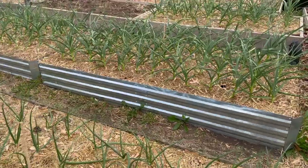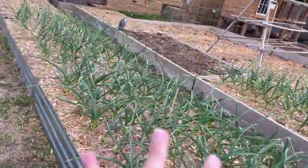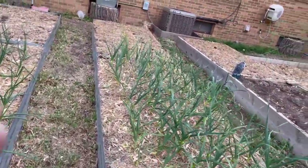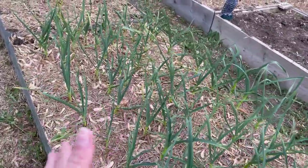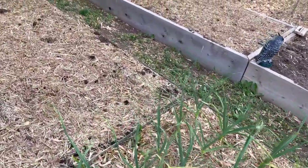I have six beds just devoted to onions and garlic, but I like to plant a lot of my staples. I want to grow as much as I possibly can in my backyard, so growing things I use in my kitchen on a daily basis is definitely needed.